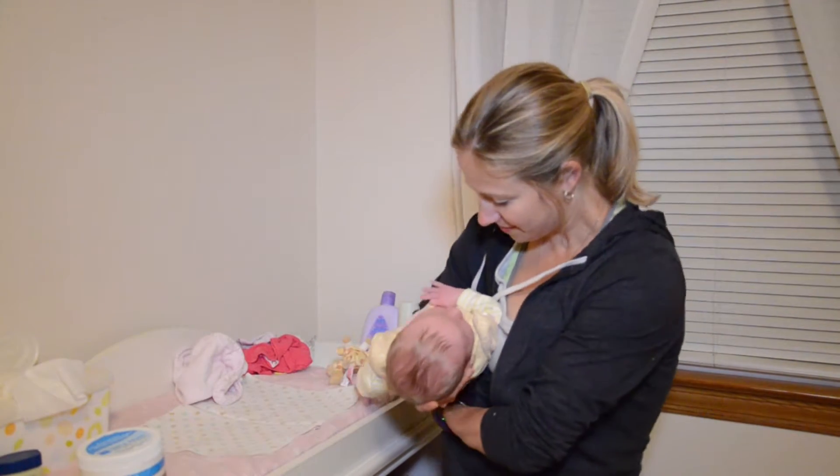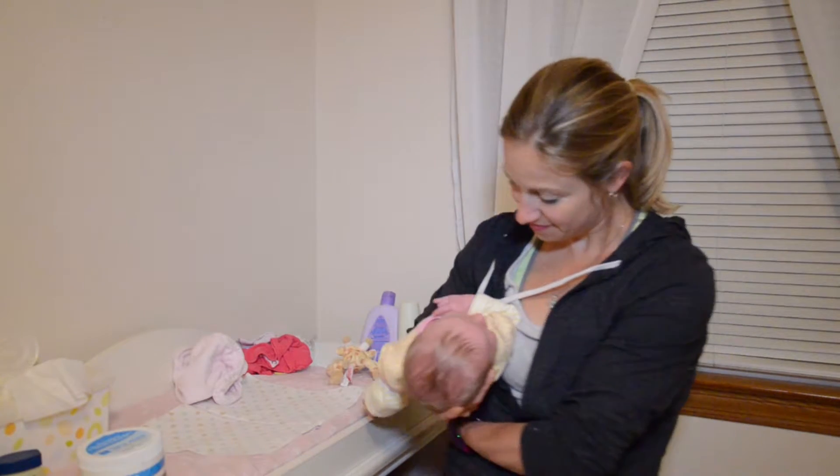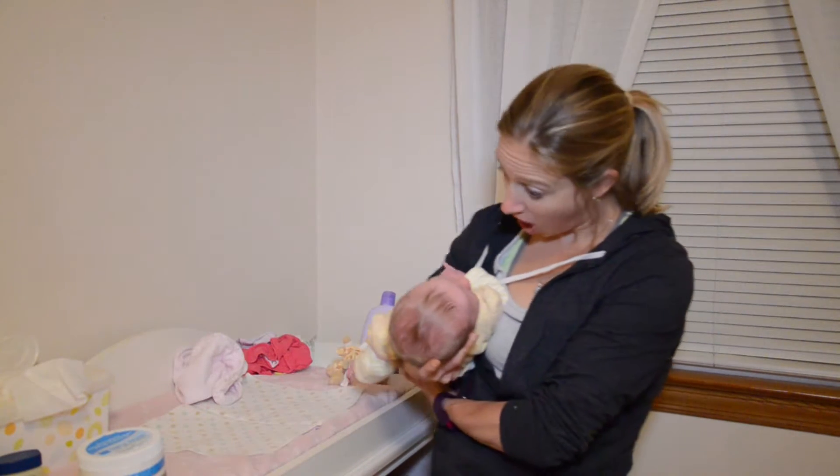Another hold is the football hold. This is typically done while nursing, but your baby might like it as well.